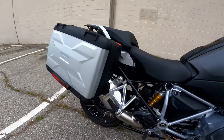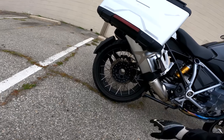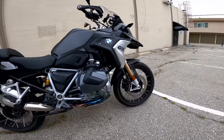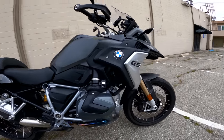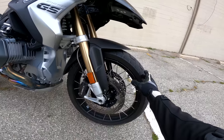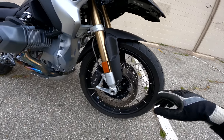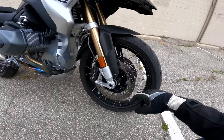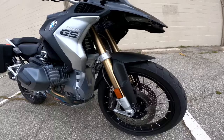Single-side swingarm — looks kind of cool, sort of hidden behind the pipe, but single-side swingarm, whether it's a Ducati or a BMW GS, I always think it's pretty cool. 19-inch front wheel, so not a 21 like on a Tenere 700 or an Africa 2100. Steel braided lines, good braking equipment in general. BMW brakes are usually quite good.